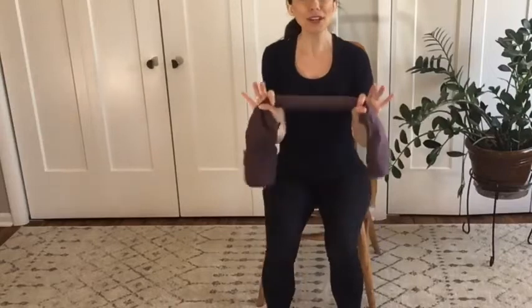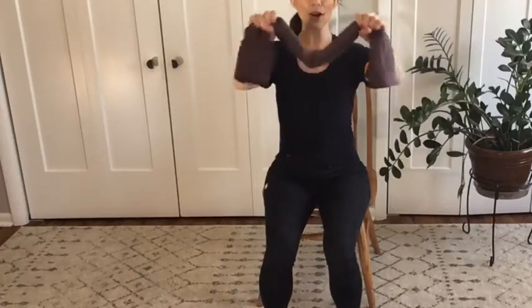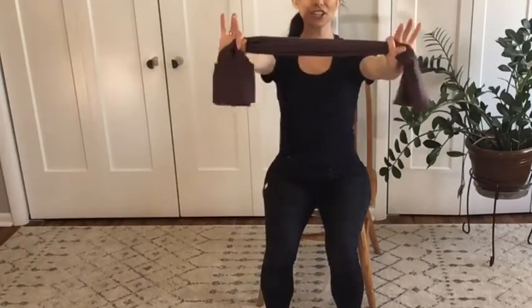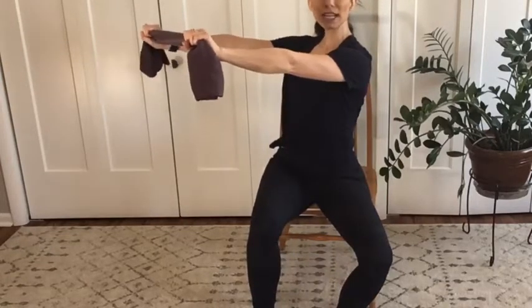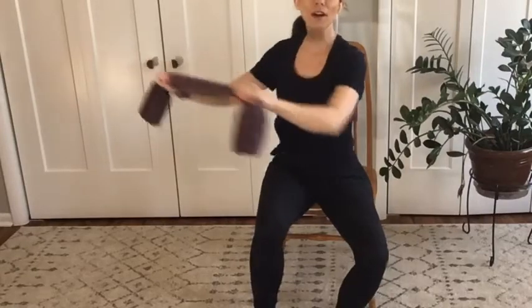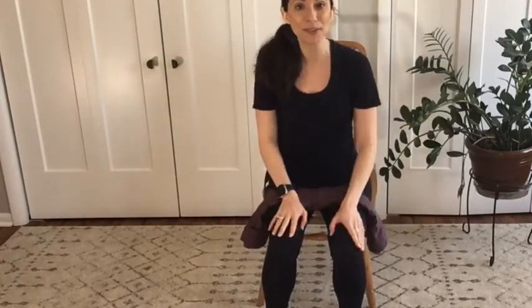It might feel good for you to pull a little bit on the towel as you use it — instead of letting the towel be slack in the middle, it actually helps to activate your arm muscles if you hold the towel, squeeze it, and pull outward a little bit. You'll get a little bit more activation through your arm muscles that way and it feels really good. It actually is possible to get a good workout in a chair! Let's keep on going with our exercises today.